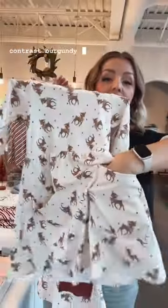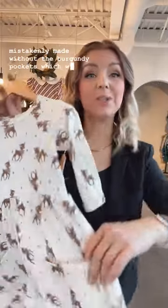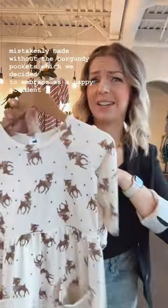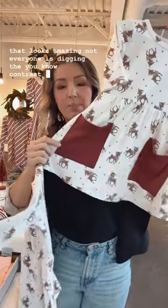That just happened when we were restocking our most popular sizes and they were mistakenly made without the burgundy pockets, which we decided to embrace as a happy accident. Because once they arrived we thought, that looks amazing — not everyone is digging the contrast pockets. So now you actually have two versions on our website to check out.